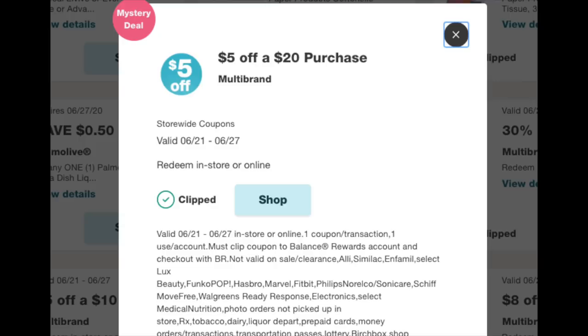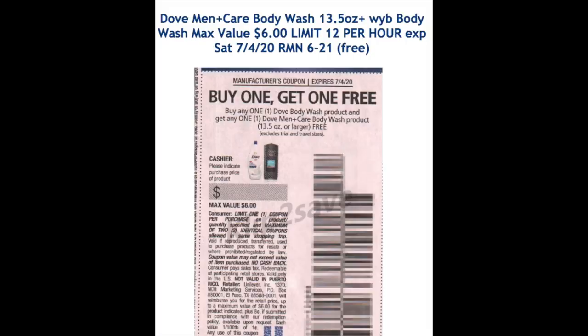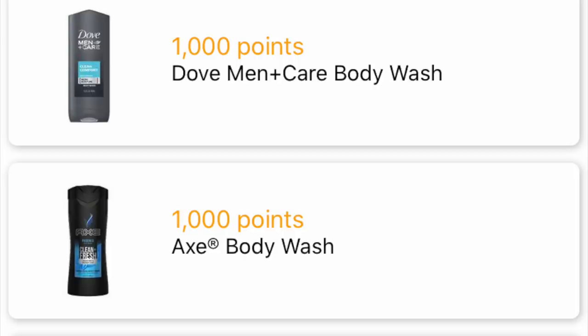Now let's jump to the $5 off $20 booster — make sure you have this loaded to your store card. We're grabbing one men's Dove and one women's Dove body wash; when you buy two you get back 1,000 points. Note: the BOGO coupon from this weekend's Retail Me Not isn't coming off the full $6 — it's coming off about $4 and some change, as Dawn's Deals was showing this morning. My Fetch app also has 1,000 points back for both the men's and ladies' body wash. We're also grabbing at least one Palmolive — there's a 50-cent coupon that showed up this morning — and this is a monthly deal on Palmolive, Suavitel, and Fabuloso: buy two, get 2,000 points.